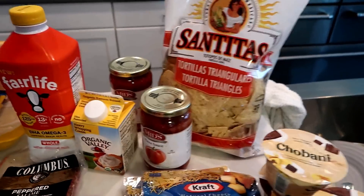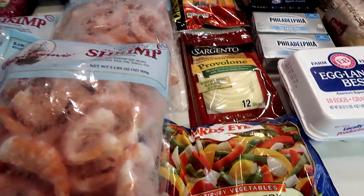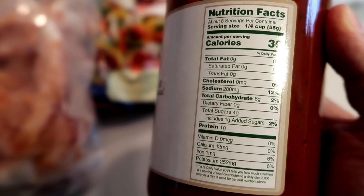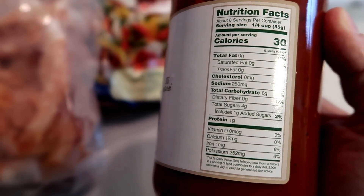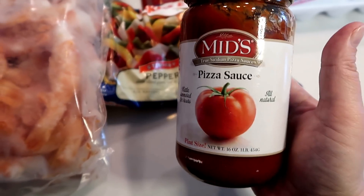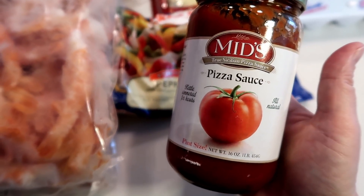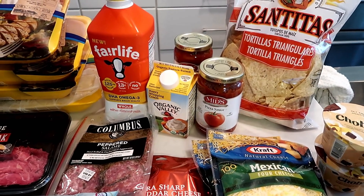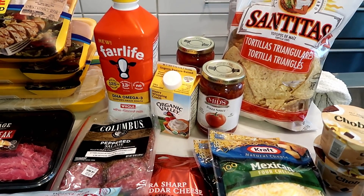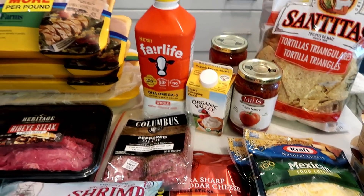Tortillas for the kids. I like this Midy's pizza sauce and it was buy one get one free so I got two. Let me flip it and show you the stats — for a quarter cup it's six carbs. That's actually a little higher than I was thinking. This must not be the brand I had in my head. Oh well! Sometimes when you buy things online for pickup you forget the stats. I was thinking it had really good stats, but not so much.